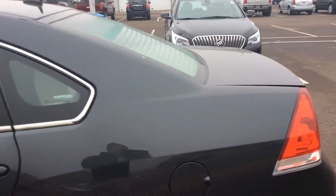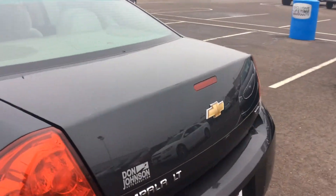Heading around to the trunk right away. This does have a trunk pop on the key fob, along with inside the vehicle. As you can see, that trunk goes way back there, so it is huge with tons of room. This is an Impala Limited.